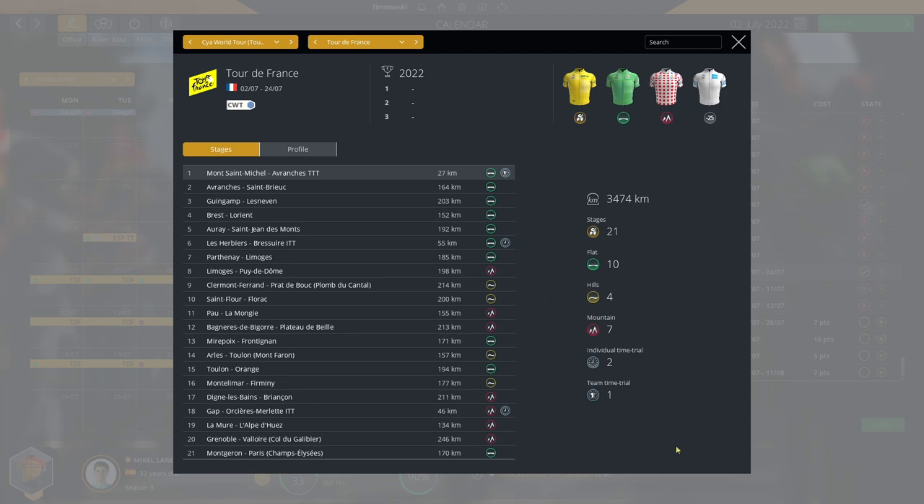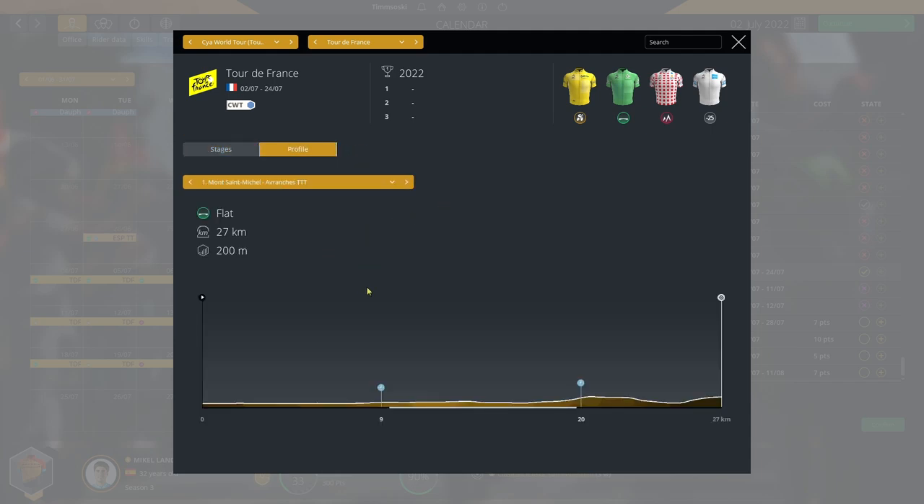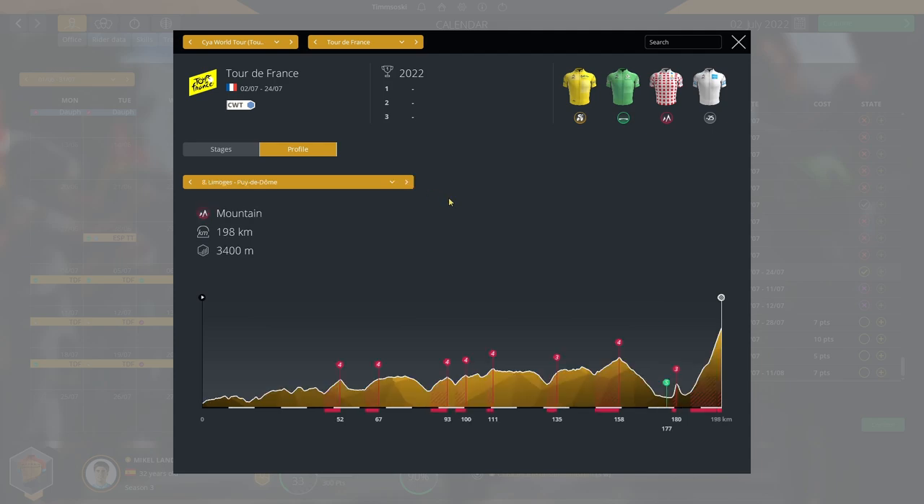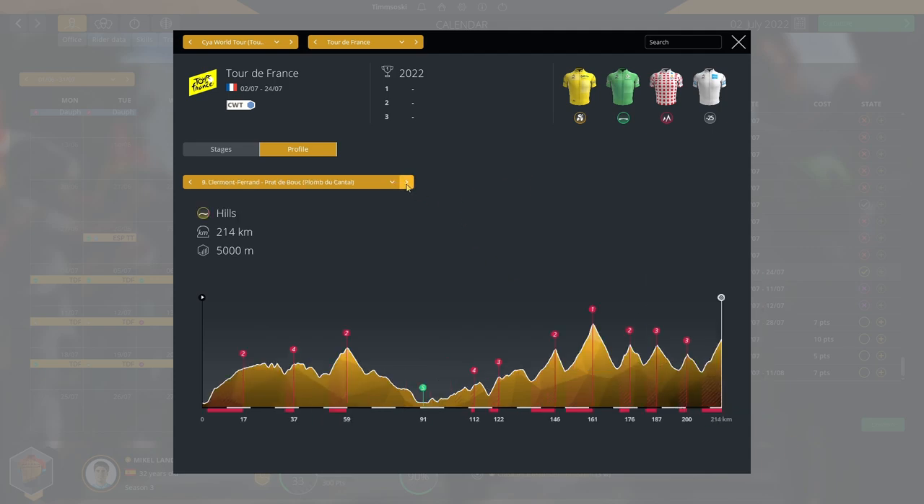Let's take a look at the parcours ahead of Mikel at this race. We start with a team time trial of 27 kilometers, which will be fairly important in the GC. Then we have a few short hills and some flat stages in the first week, mainly for the sprinters. However, stage six features over 50 kilometers of flat individual time trialing — we're going to lose minutes on this stage, so we need to make up time elsewhere.